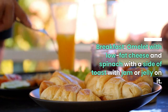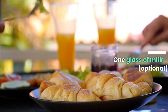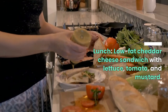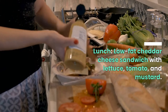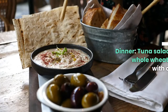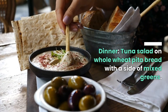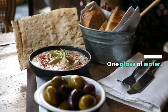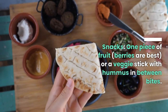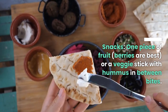Day two. Breakfast: omelet with low-fat cheese and spinach, with a side of toast with jam or jelly, one glass of milk optional. Lunch: low-fat cheddar cheese sandwich with lettuce, tomato, and mustard, two glasses of water. Dinner: tuna salad on whole wheat pita bread with a side of mixed greens, one glass of water. Snacks: one piece of fruit — berries are best — or a veggie stick with hummus.